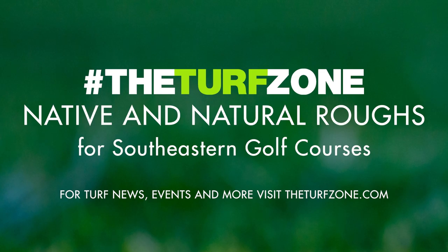Don't miss an episode. Subscribe on Spotify, Apple Podcasts, or wherever you get your podcasts. You can also visit us at theturfzone.com.